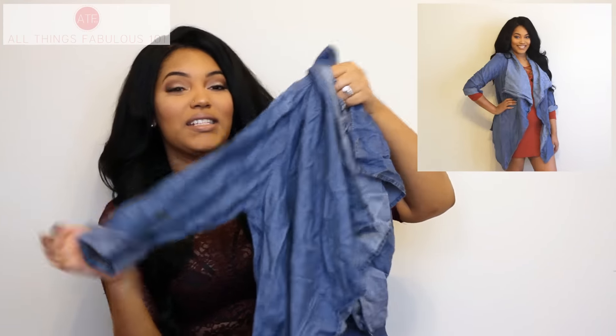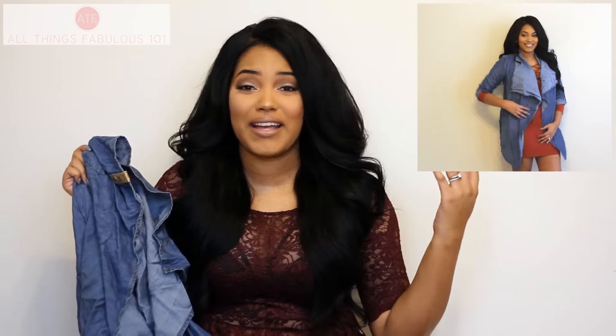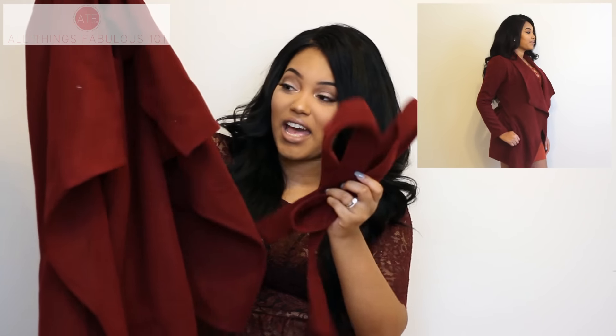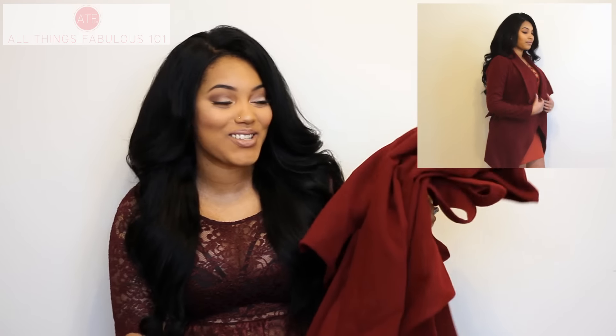I got two really cute jackets from Fashion Nova. The first is this denim material jacket — it's very light, flowy, and beautiful. I plan to wear it with a turtleneck or a simple top with high-waisted pants, or pair it with riding pants and knee boots — really chic and effortless. Then I got this beautiful oversized flowy coat in a deep wine or Bordeaux color with a little sash to cinch the waist.